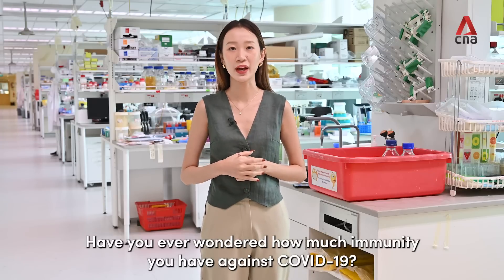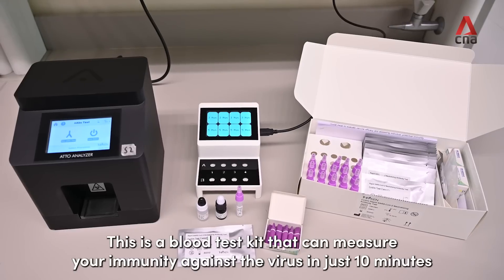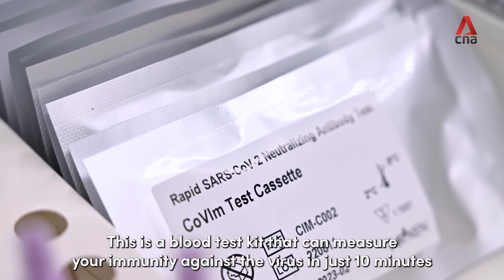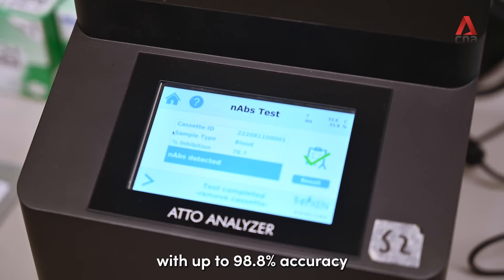Have you ever wondered how much immunity you have against COVID-19? This is a blood test kit that can measure your immunity against the virus in just 10 minutes, with up to 98.8% accuracy.